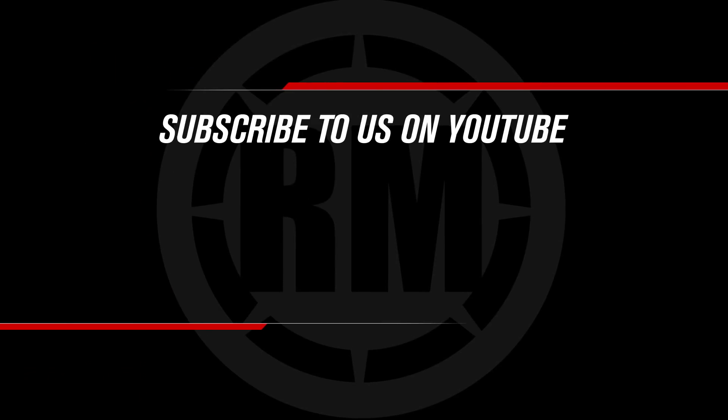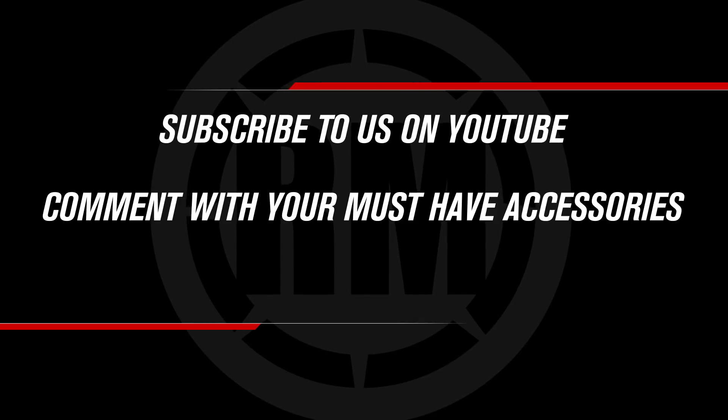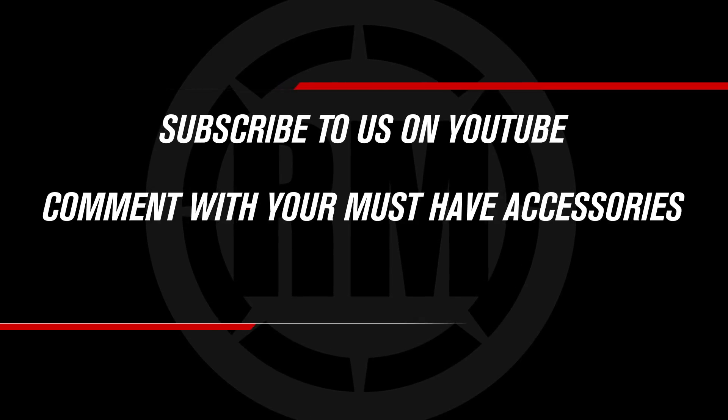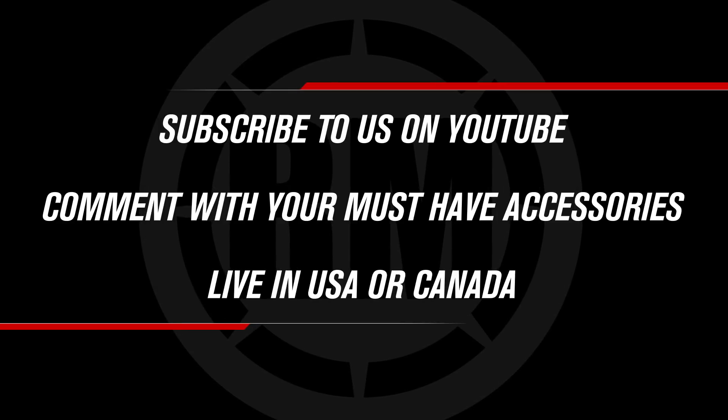Now to enter to win, three requirements. The first, you've got to be subscribed to us on YouTube. The second is when you're all done watching this video, comment below — I want to know what are your must-have accessories for your motorcycle or your ATV. And the third requirement is you need to live within the United States or Canada.